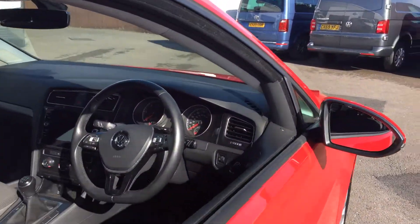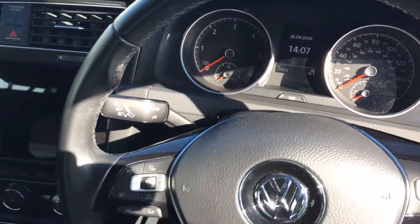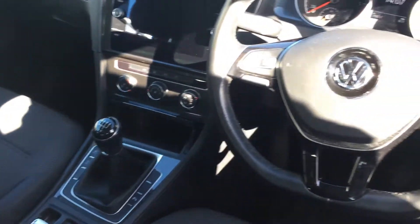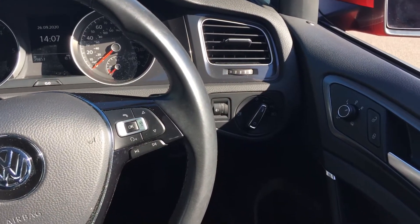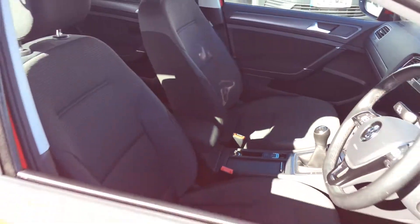It's done 29,000 miles. It's got sat nav, air conditioning, five-speed gearbox, multi-function flat-bottom steering wheel that incorporates your adaptive cruise and Bluetooth, automatic headlights, and electric heated folding wing mirrors.